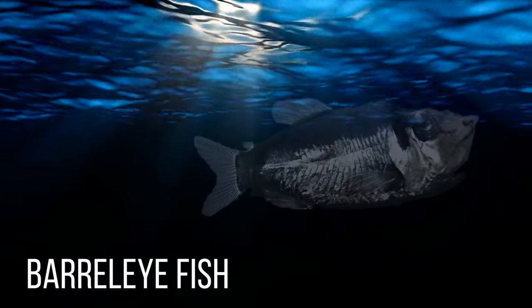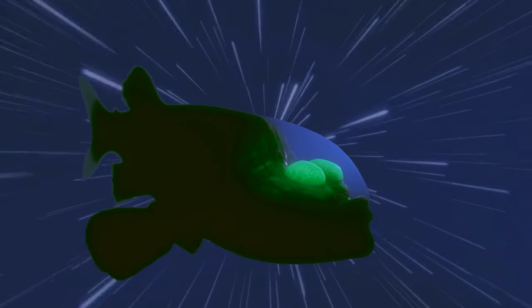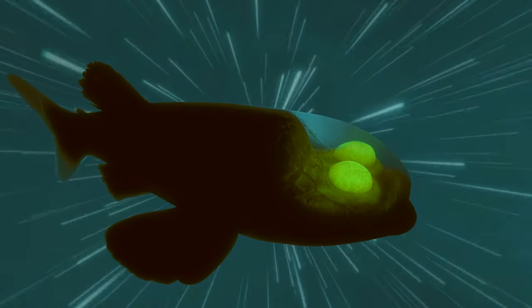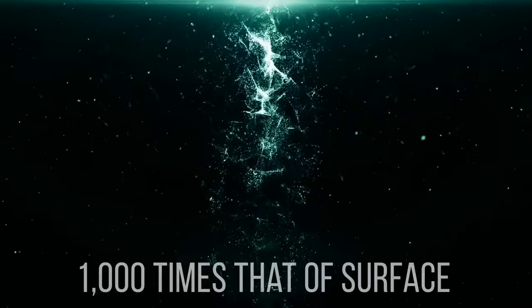The Barrel-Eye Fish. If you ever wanted to have Superman's X-ray vision, looking at the Barrel-Eye Fish will make you feel like you gained that superpower at some point in your life without even realizing it. The Barrel-Eye has a transparent head, so you can see how their eyes and brain look inside. This magnificent creature lives in the deep sea — the lowest level of the ocean — where strange creatures roam in near-freezing temperatures, constant darkness, and water pressure almost 1,000 times that of the surface.